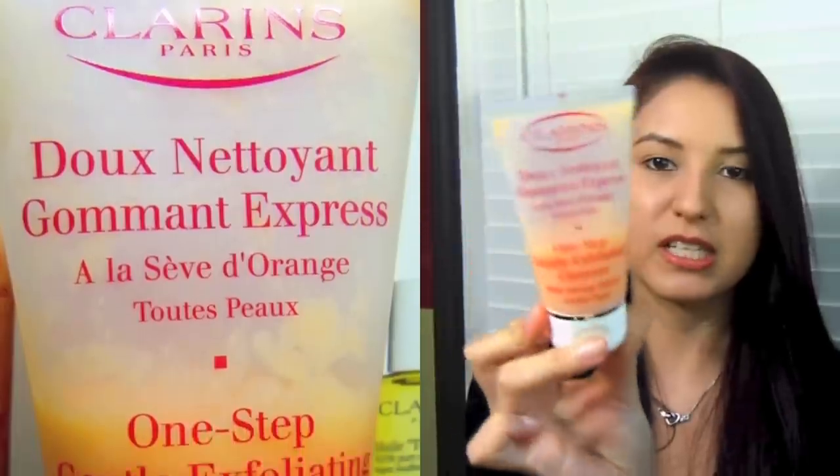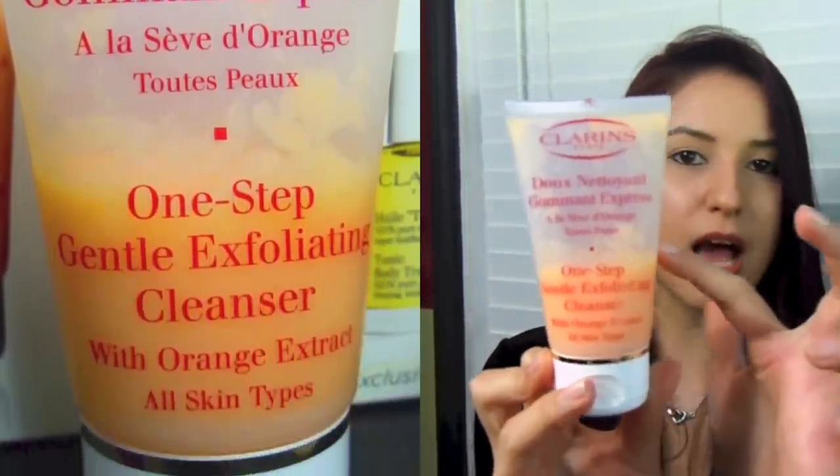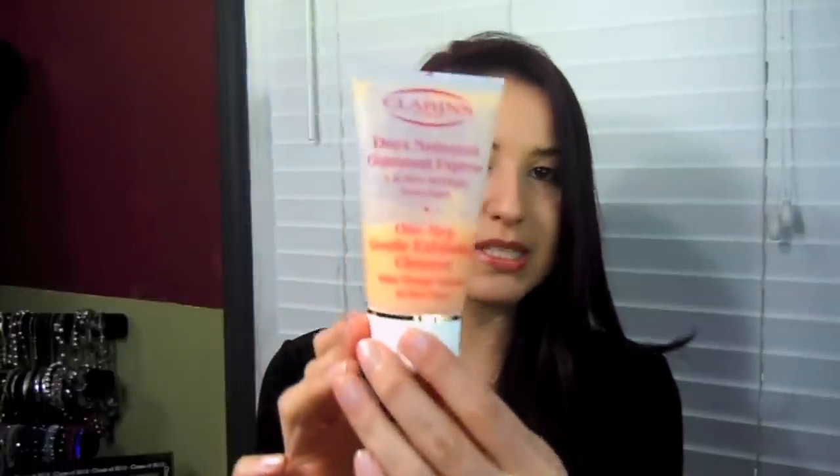The very first one is my favorite. This is the One Step Gentle Exfoliating Cleanser with Orange Extract and it's for all skin types. As you can tell, I've gone just a little over half of the product. This is 2.6 ounces. It is for all skin types. It is very gentle. It's great for everyday use.